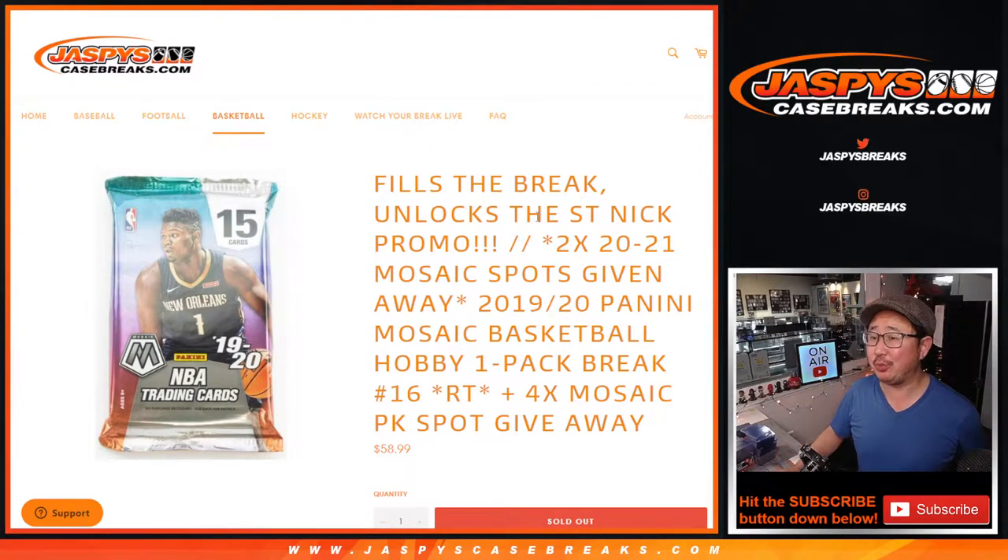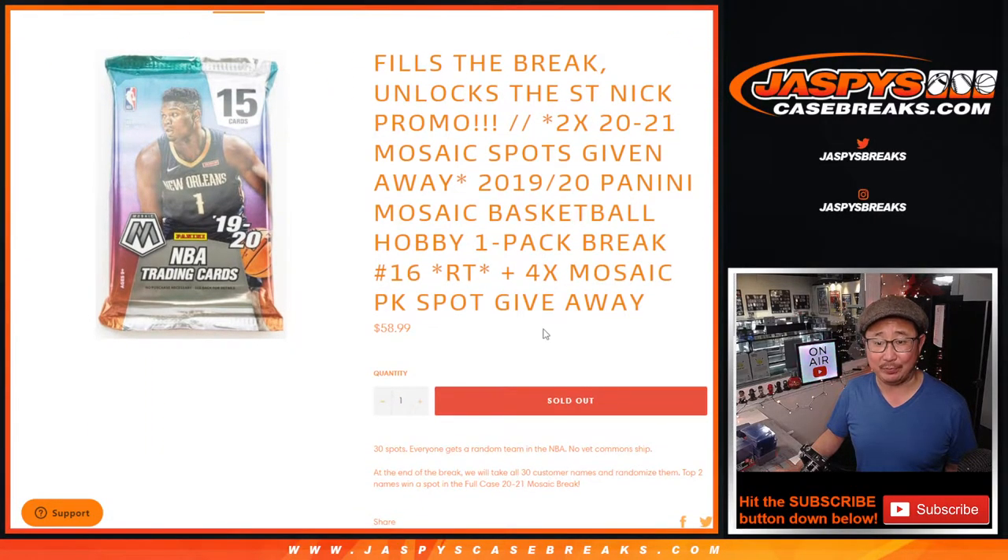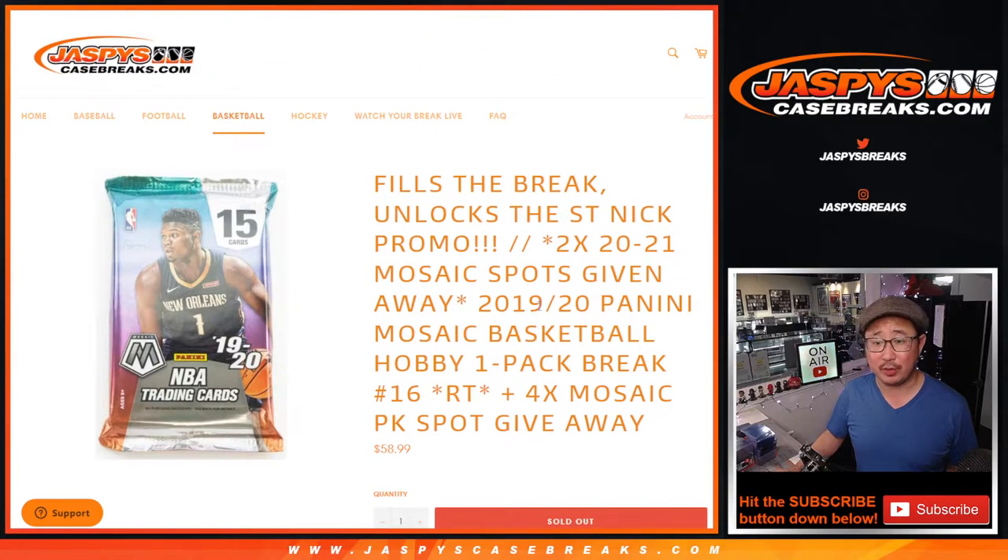Hi everyone, Joe for Jaspi's CaseBreaks.com, coming at you with 2019-2020 Panini Mosaic Basketball Hobby Pack Break number 16. This unlocks the break, which ultimately unlocks the St. Nick promo. Big thanks to everybody for making this happen. We did it. Videos for the break and the promo randomizer will be in separate videos.